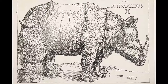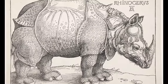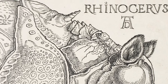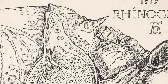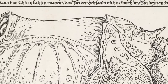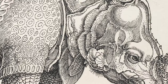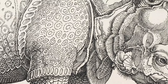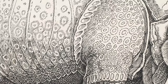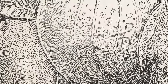As the first living rhinoceros in Europe since the 3rd century AD, its arrival ignited immense curiosity and interest. Dürer's choice of woodcut facilitated widespread and efficient reproduction of the image. Following the original 1515 print, eight more editions were produced over the next three centuries, with some versions containing additional text. The iconic image found its way into scientific publications and inspired architectural and sculptural works from the Renaissance to the 20th century, illustrating its lasting impact on European art and culture.